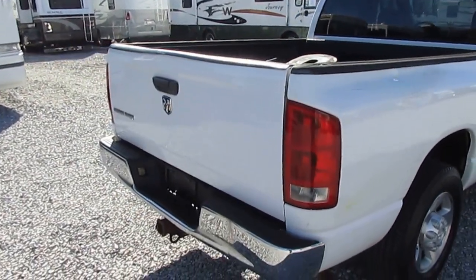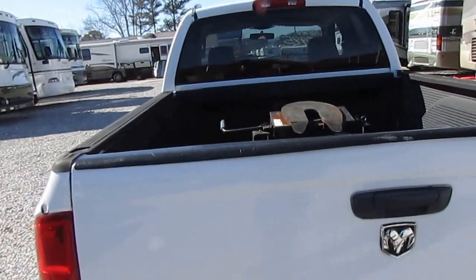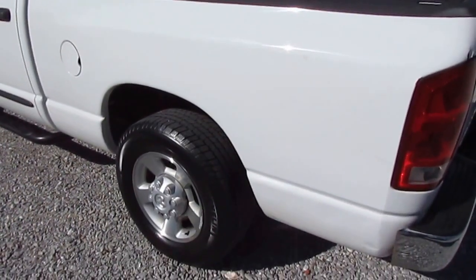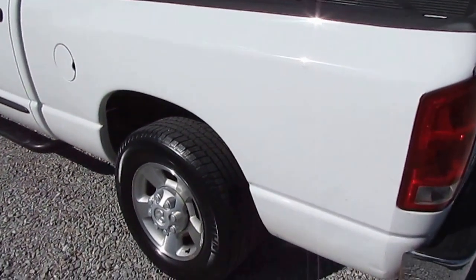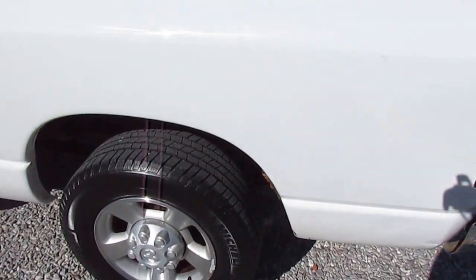The truck runs and drives perfectly. If I put a piece of tape over the odometer and you drove this truck, you would swear it had under 100,000 miles. That 5.7 liter Hemi V8 will tow anything you want. The kind of person who puts new Michelin tires on a truck with this kind of mileage obviously cares about it and took care of it — they wouldn't spend that kind of money otherwise.